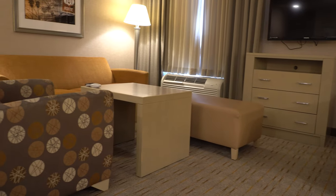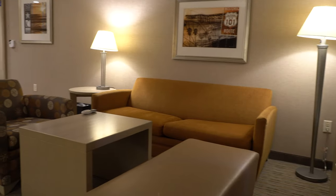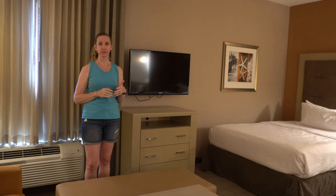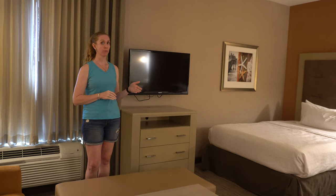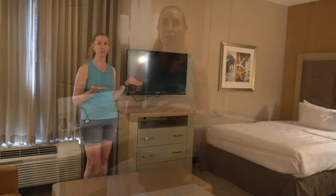This is a studio suite — it has a sitting area. It comes with a couch that turns into a sofa bed, a chair, a really extra-long ottoman, and a coffee table. Since it is a studio, there's no wall between the beds and the sitting area, so it's all one big room.